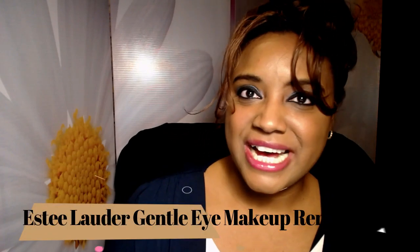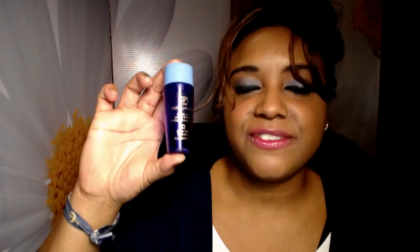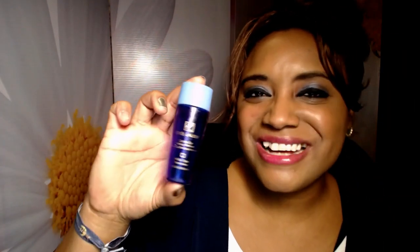Next is the Estée Lauder Gentle Eye Makeup Remover. I got this because of my very sensitive eyes — I used it for smudging and such. At first it was fine, but my eyes became even more sensitive over the years. When I used it again it irritated my eyes, and when my sister used it she said it burned her eyes really badly. So even though it's called 'gentle,' I don't recommend it for people with really sensitive eyes.